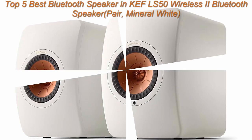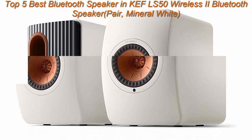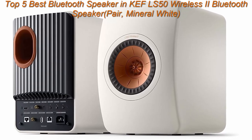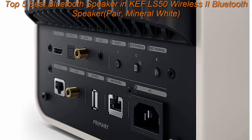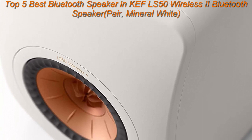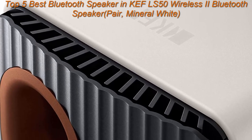Top 1: KEF LS50 Wireless 2, Pair, Mineral White. Available streaming services include Spotify Connect, Tidal, Amazon Music, Qobuz, Deezer, Tidal Connect, Internet Radio, and Podcasts. Each speaker consists of a 280-watt amplifier for the mid-range and 100W amplifier for the tweeter.